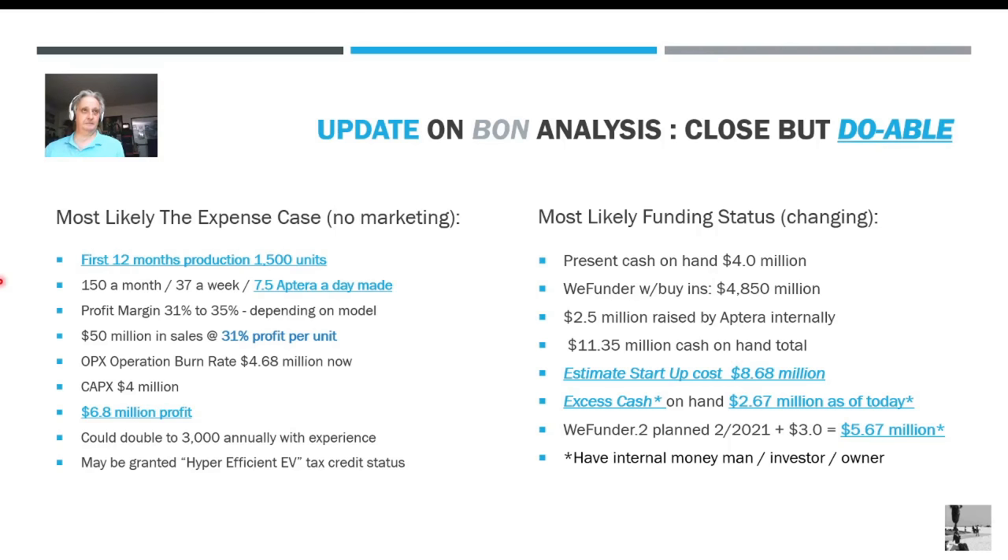Now, close but doable — here are the updated figures. This is the expense case with no marketing or delivery costs included. 1,500 units is 150 a month, 37 a week, or 7.5 cars a day — taking time off for holidays. I think that's achievable. At the 31% margin level, they make $50 million. The OpEx burn rate is $4.68 million and CapEx to get started is $4 million. Running through everything, that's $6.8 million profit. They could double this to 3,000 units — 14 cars a day — once they get rolling. They're also trying to get hyper-efficient EV tax credit status since the three-wheeled vehicle currently doesn't qualify for the $7,000 tax credit, but under the new administration this could happen.